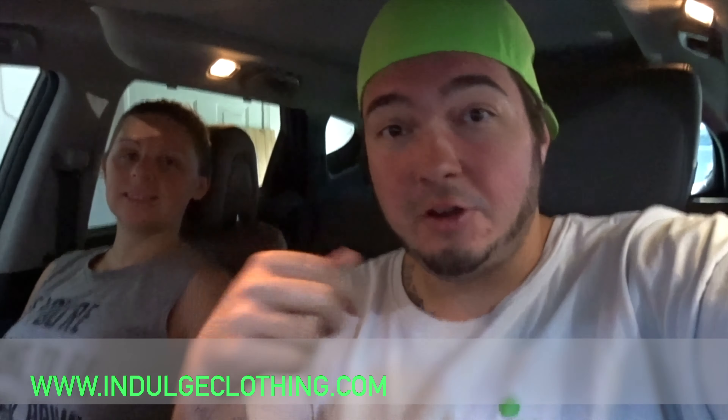Click the like button, click subscribe. Indulge in your life at Indulge Clothing for the merch. Let's get our U-Haul and start moving.